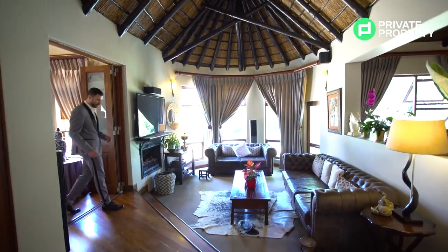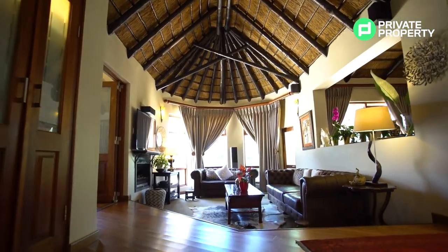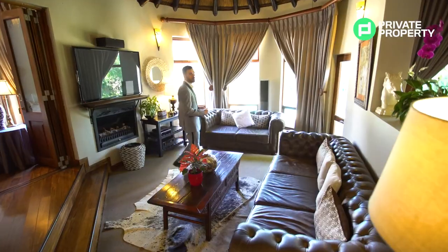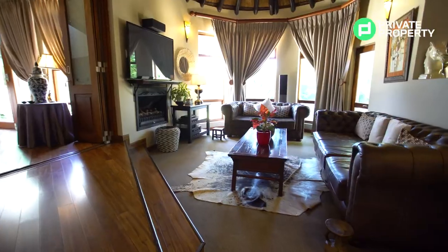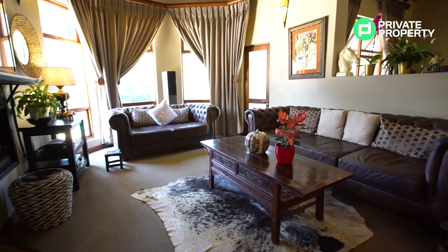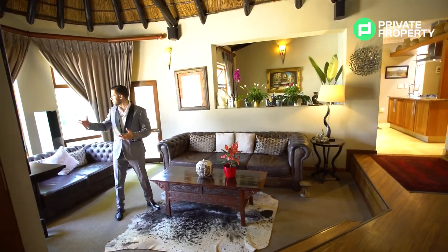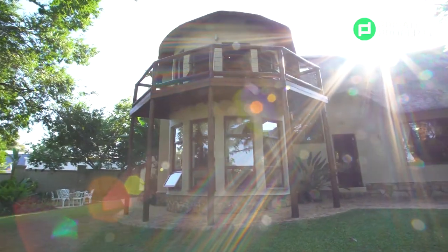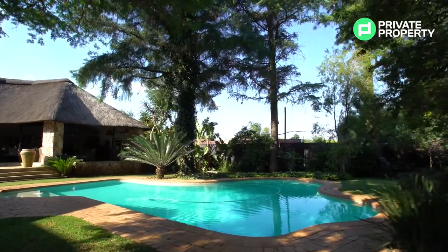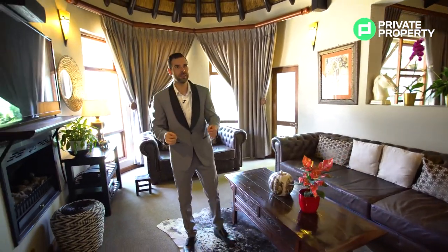Coming off the sitting room, you arrive at a smaller — although nothing in this house is small by any standards — more personal sitting room. This could be a cigar room, a TV room, really anything you want. The first thing you'll notice are these floor-to-halfway-ceiling curved windows behind me. It's an architectural design carried throughout the house, giving you a 180-degree view of the grounds and that beautiful blue pool.